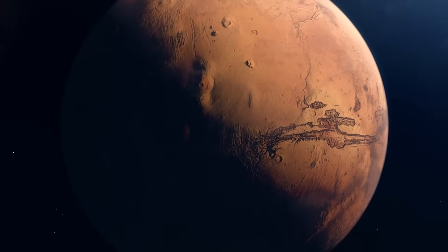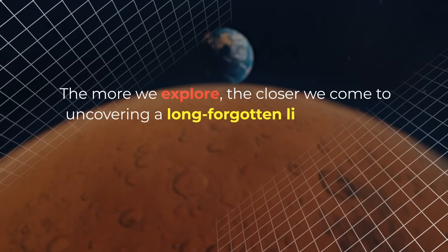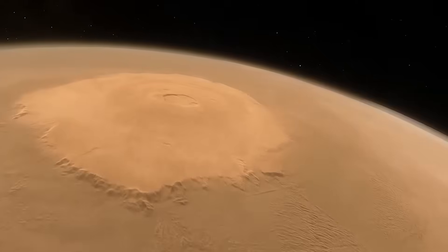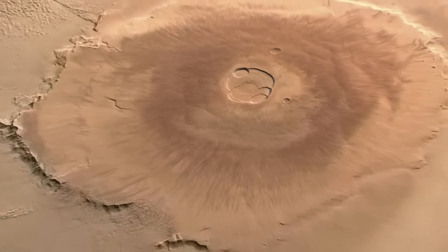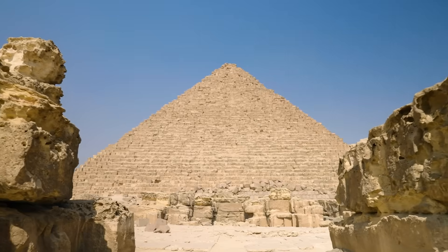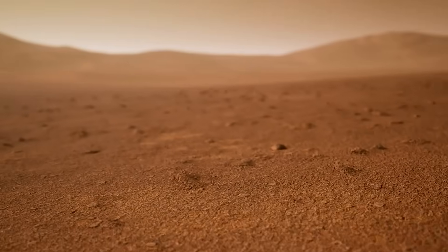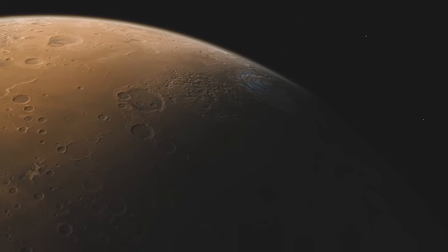Could Mars have been a distant origin for Earth's architectural marvels? The more we explore, the closer we come to uncovering a long-forgotten link between Earth and its red neighbor. The mystery of Cydonia continues to captivate scientists, researchers, and enthusiasts alike. With evidence of geometric precision, advanced engineering, and a connection to ancient Earth cultures, the region challenges our understanding of history. Despite the suppression of high-resolution images and ongoing skepticism, the evidence cannot be easily dismissed. As we continue to explore Mars, we may one day uncover the truth about the ancient civilizations that may have once called the red planet home.